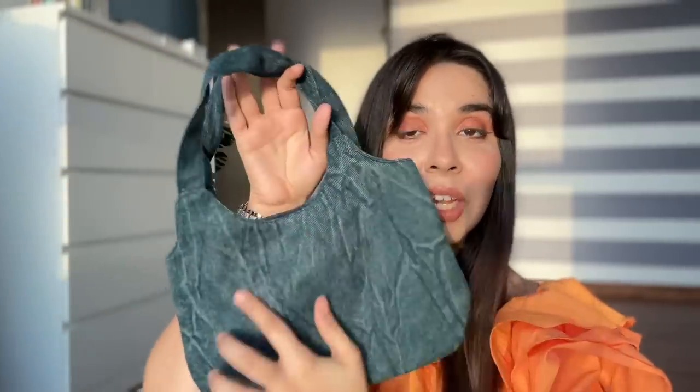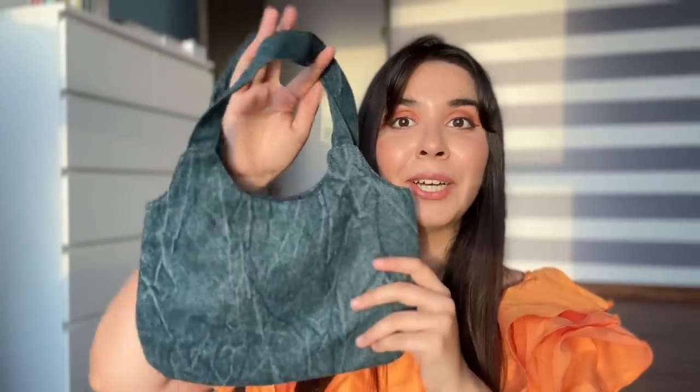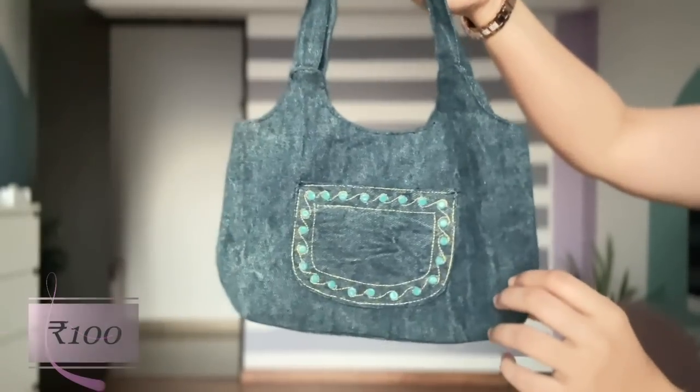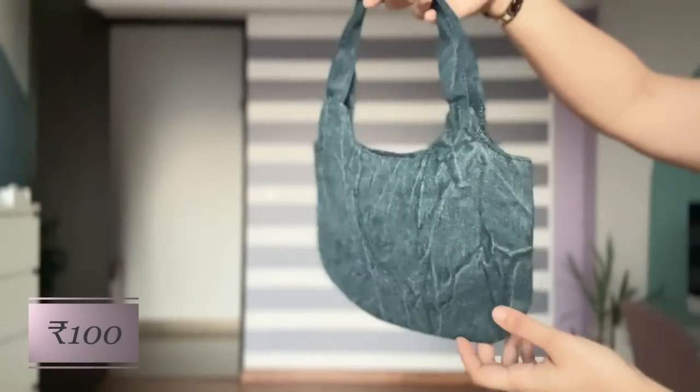First, I found this denim chotusi bag. I know it's a little vintage design but I plan to DIY it, embroider it, or paint it. It's very nice and very in-trend right now, this size. And it's Rs.100. There's a specific shop which sells Sarojini bags but I'll reveal the address in YouTube Shorts, so stay tuned for that.